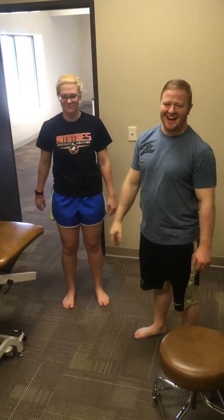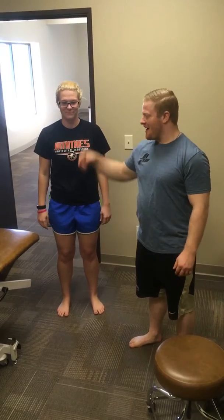How's it going? Kyle here. We're going to be doing the Ottawa Ankle Rules today.